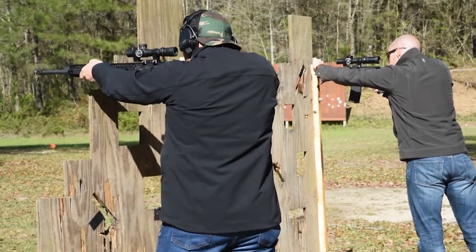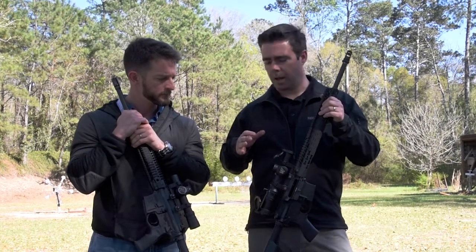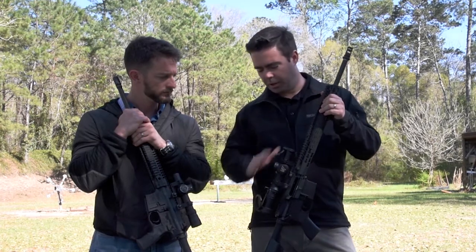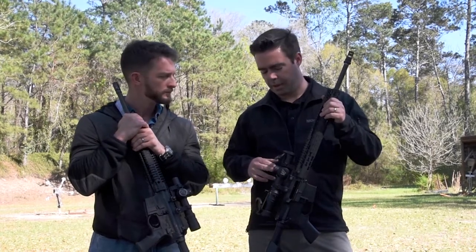Being a first focal plane, you have an intelligent reticle that's usable as well. The ATAC-R 1-8 — same principles apply, except it's got ED glass. Still a fairly compact scope, about 10 inches versus about 8 and 3 quarter inches, 17 ounces on the NX-8, about 21 on the ATAC-R.